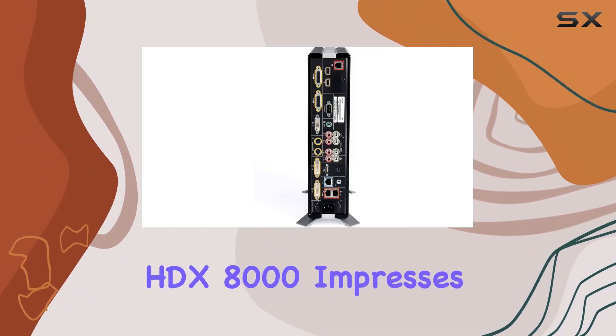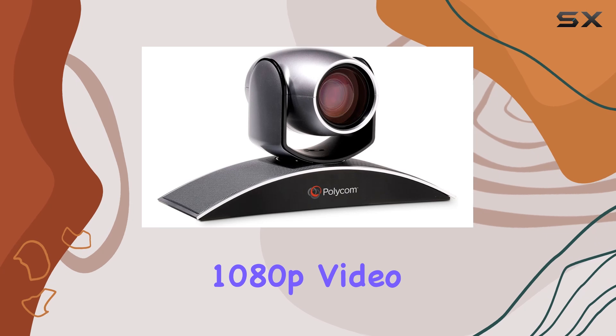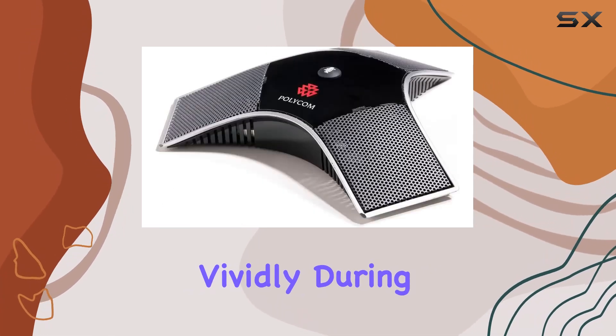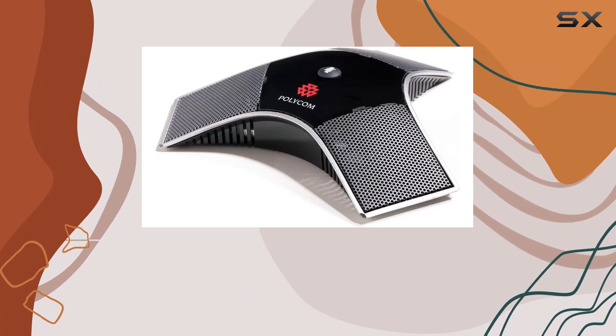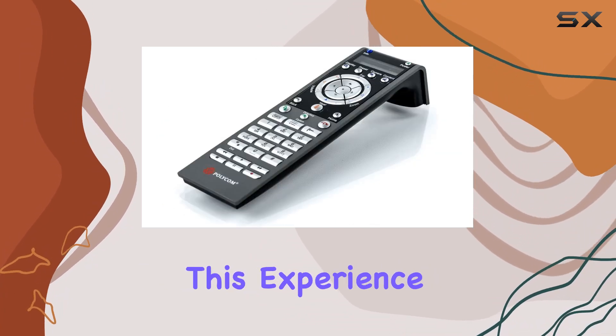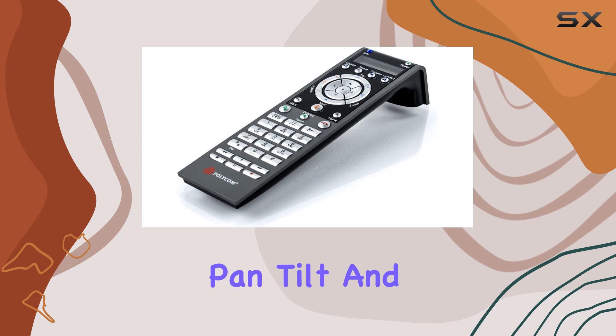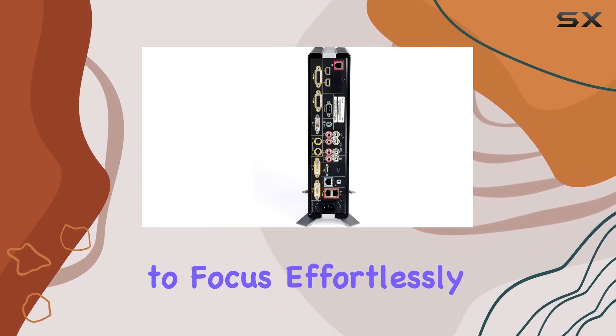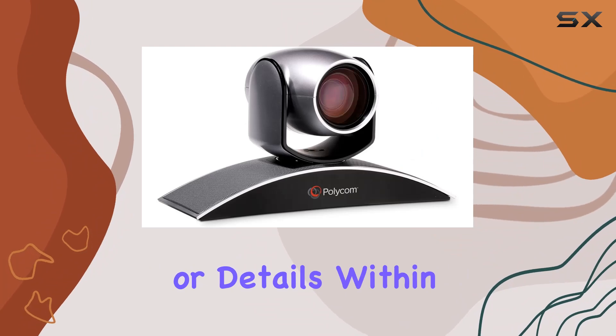The HDX 8000 impresses with its crisp 1080p video quality, ensuring that every detail is captured vividly during conferences. The Eagle Eye PTZ camera enhances this experience with its smooth pan, tilt, and zoom capabilities, allowing users to focus effortlessly on different participants or details within a room.